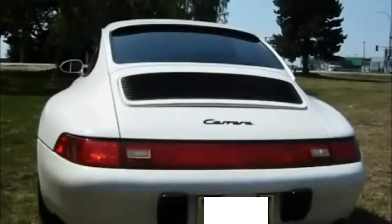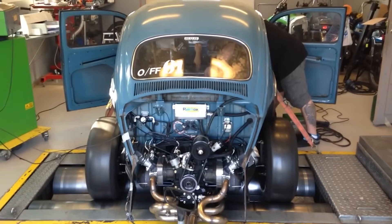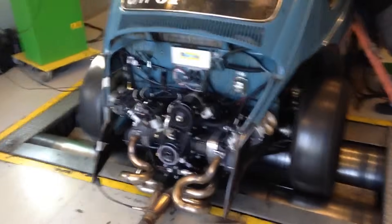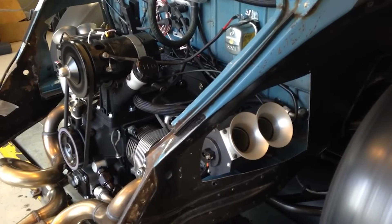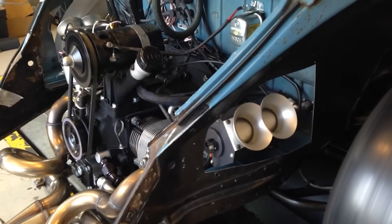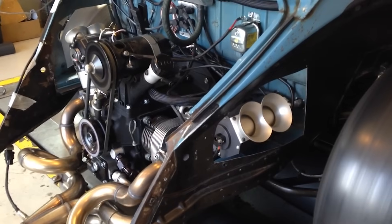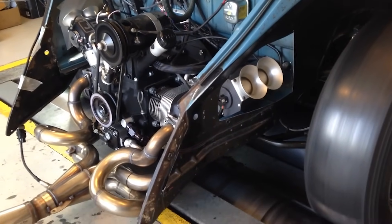Another reason air-cooled engines have died is modern emission standards, which are stricter than a librarian during finals week. Air-cooled engines, with their imprecise approach to temperature control, struggle to meet these demands. Emission control systems like catalytic converters rely on precise temperature management to function effectively. Catalytic converters need to reach a specific temperature of around 400 to 600 degrees to break down harmful pollutants like nitrogen oxides and carbon monoxide. In liquid-cooled engines, the cooling system helps maintain a consistent exhaust temperature, ensuring the converter does its job. In an air-cooled engine, the exhaust temperature can swing wildly, leading to incomplete combustion and a spike in emissions.